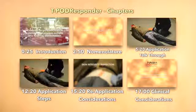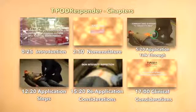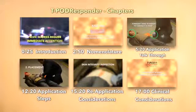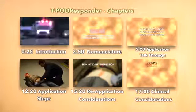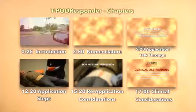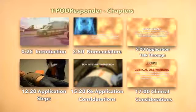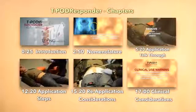We have created this training video using a format that contributes to enhanced and accelerated learning. However, we recognize some trainers will want to move freely throughout the video in order to better support their training schedules and processes. Therefore, the following time code markers are provided for the trainer who wishes to move forward or backward in the video to a specific training section.